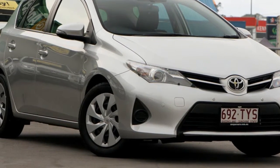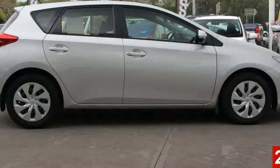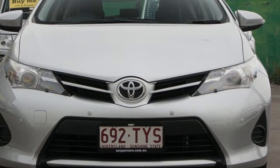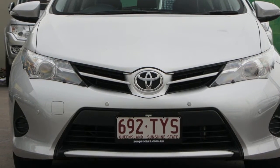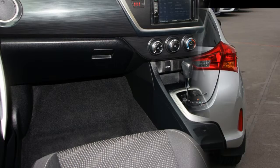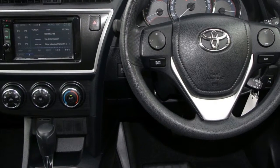Look no further than this 2014 Toyota Corolla. This Corolla has an efficient 1.8 litre engine and a smooth shifting automatic transmission. The attractive silver exterior is complemented by its stylish interior. This vehicle has all the features you could dream of.